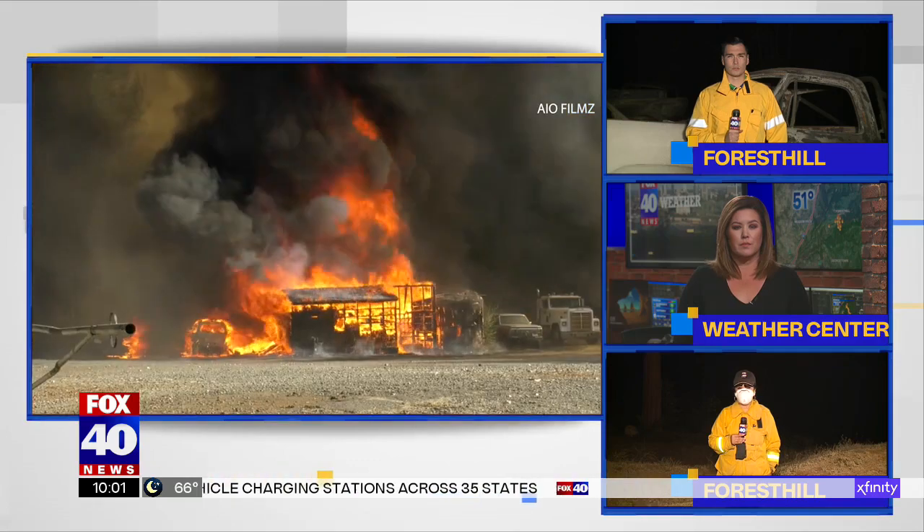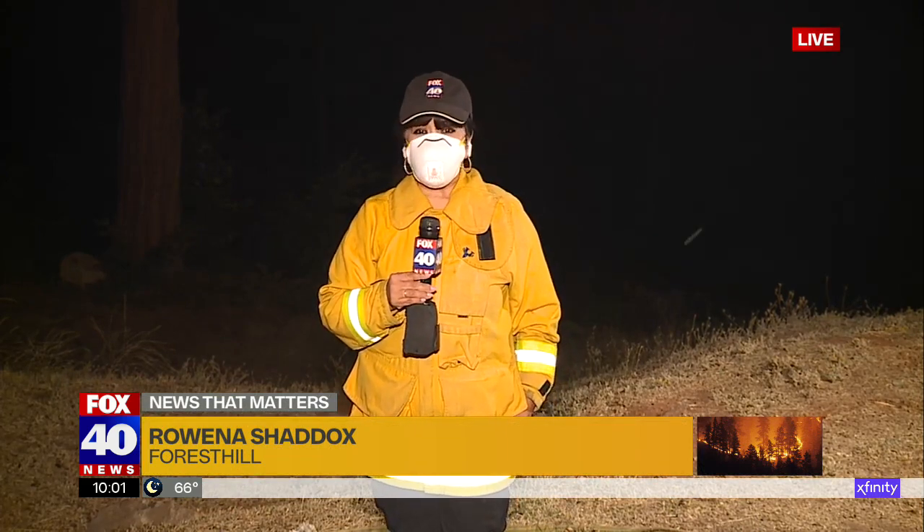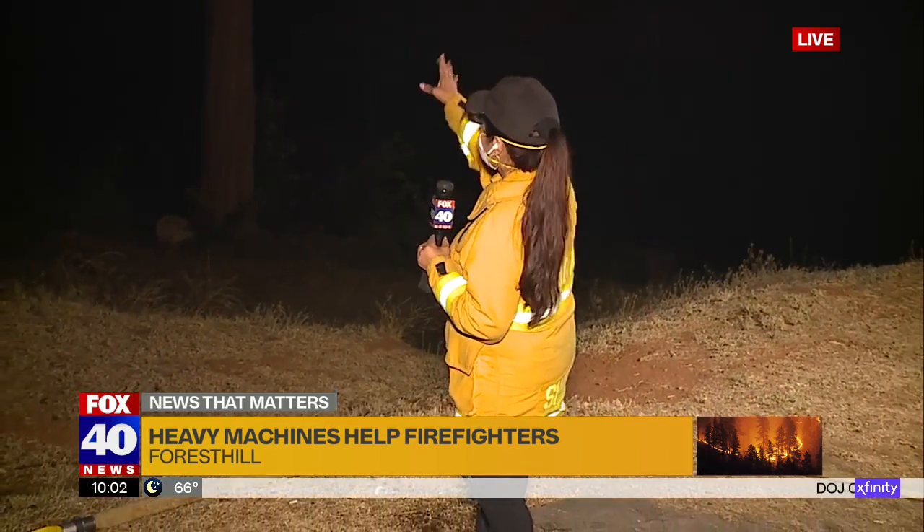We're going to start tonight at 10 o'clock with Fox 40's Arena Shattuckson live in Forest Hill to explain how certain heavy equipment played a major role in stopping those flames. Well, absolutely, they did, Nikki and Eric, and behind me, this is where what's called the masticator. There were several of them that were knocking down brush and trees yesterday, creating a fire break, and that's really how the fire stopped from spreading into town.